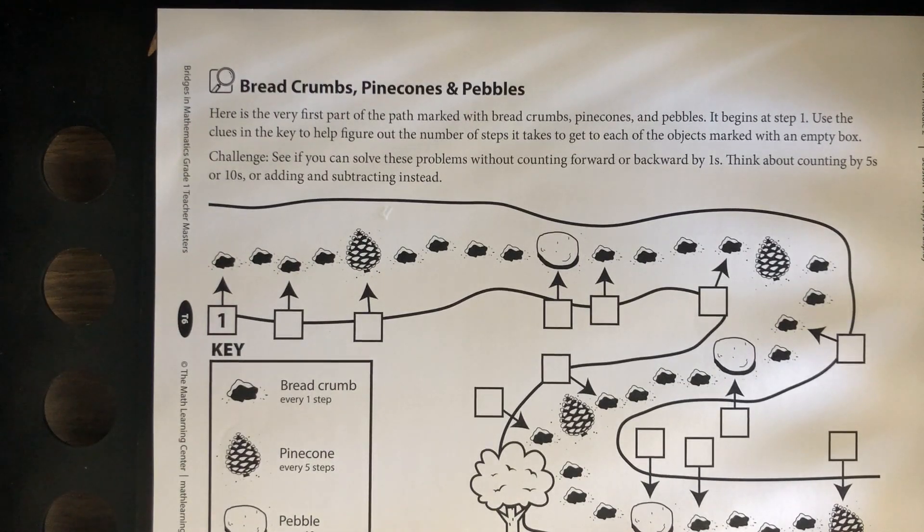Hello first graders! Today is April 27, 2020. It is Monday.